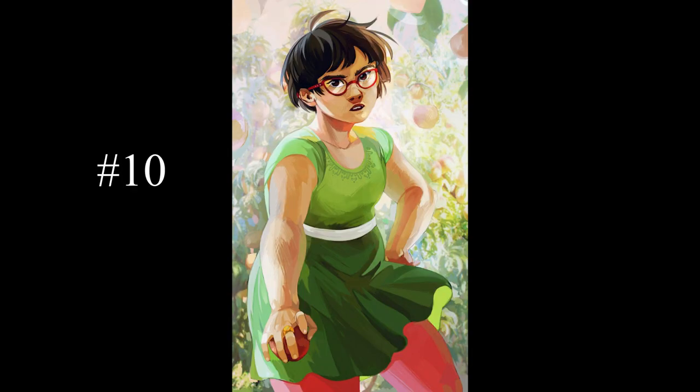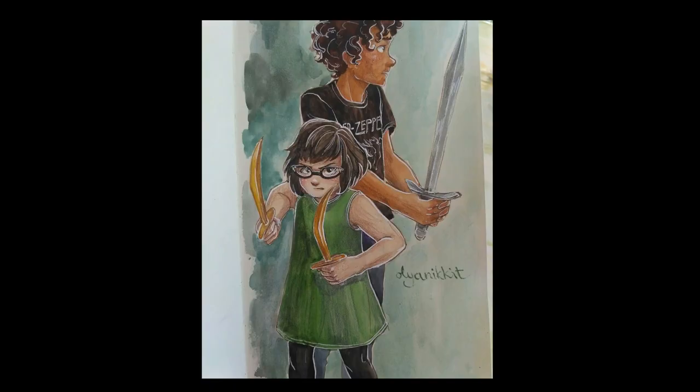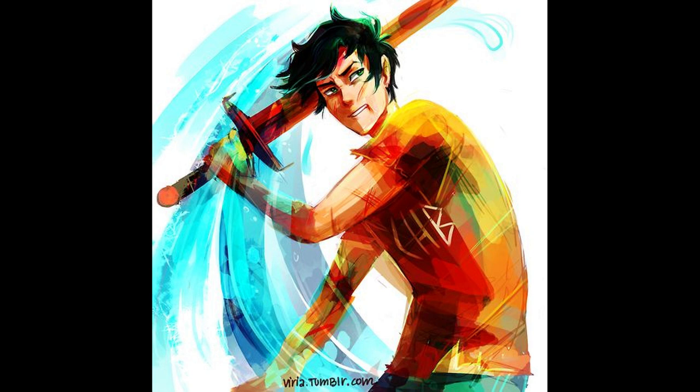Coming in at number 10, I put Meg McCaffrey's dual swords. They don't really have any powers, but I thought I'd at least include them on the list because Meg is a really good swordfighter, so they're still really dangerous. Her swords are imperial gold and can be disguised as two rings on her middle fingers, kind of like Percy's sword can be disguised as a pen.